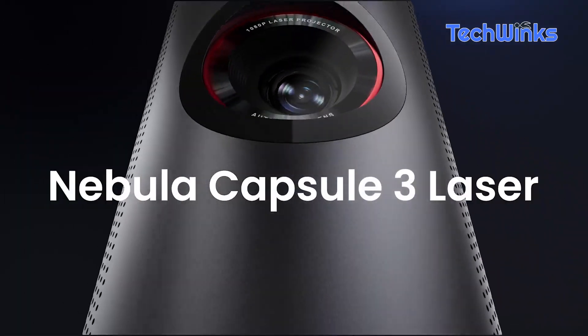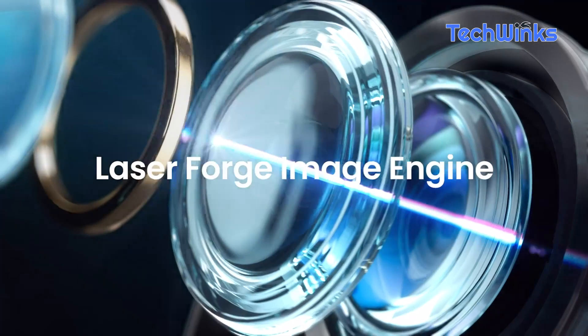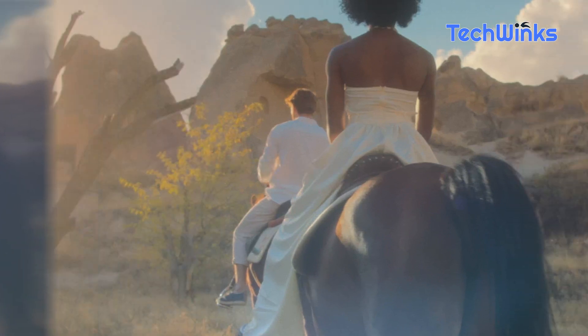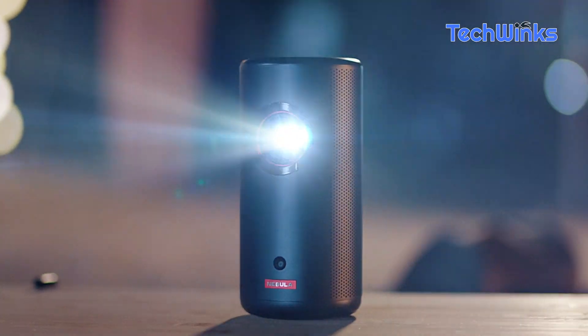Now, let's take movie nights to the next level with the Nebula Anchor Capsule 3 Laser Projector. This compact device turns any wall into a home theater, delivering stunning visuals and immersive sound. It's like having a cinema in your pocket. Check the description for the product link.